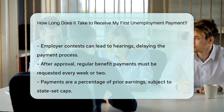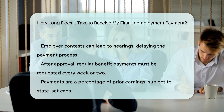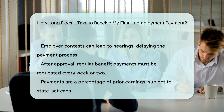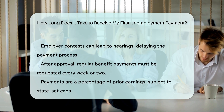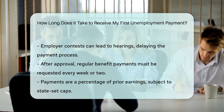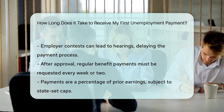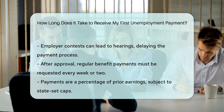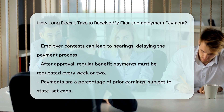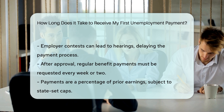Key points: File your claim as soon as you lose your job and ensure all information is accurate. The agency reviews your claim, possibly interviewing you and your employer. Some states have a one-week waiting period before benefits start. Typically, your first payment arrives within two to three weeks if all information is correct and no follow-up is needed. Request payments every week or two to continue receiving benefits.